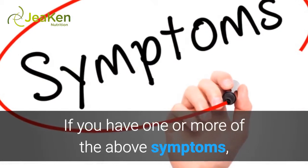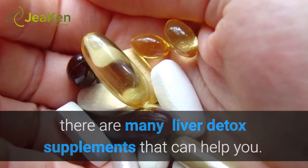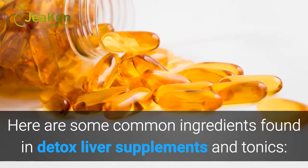If you have one or more of the above symptoms, there are many liver detox supplements that can help you. Here are some common ingredients found in detox liver supplements and tonics.